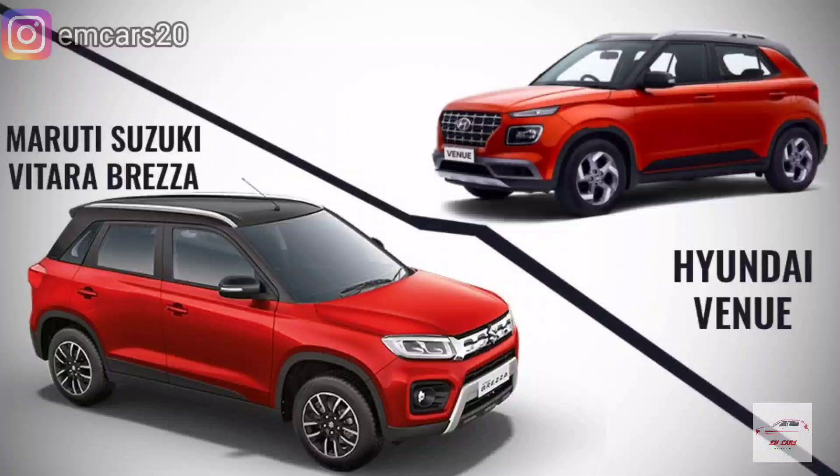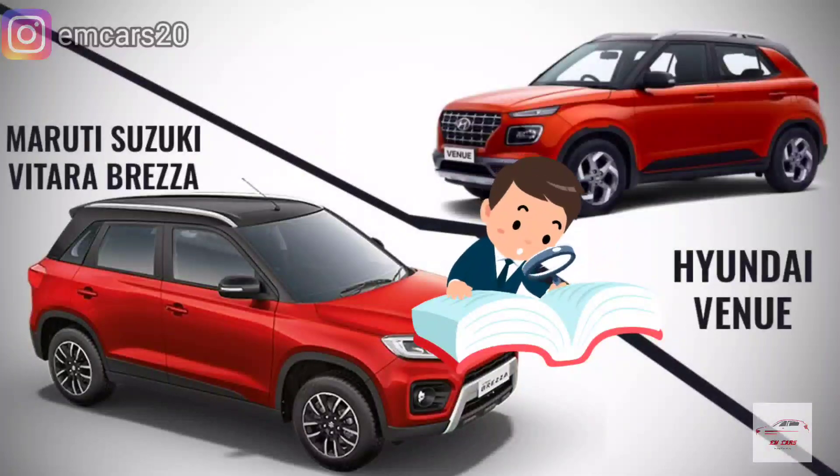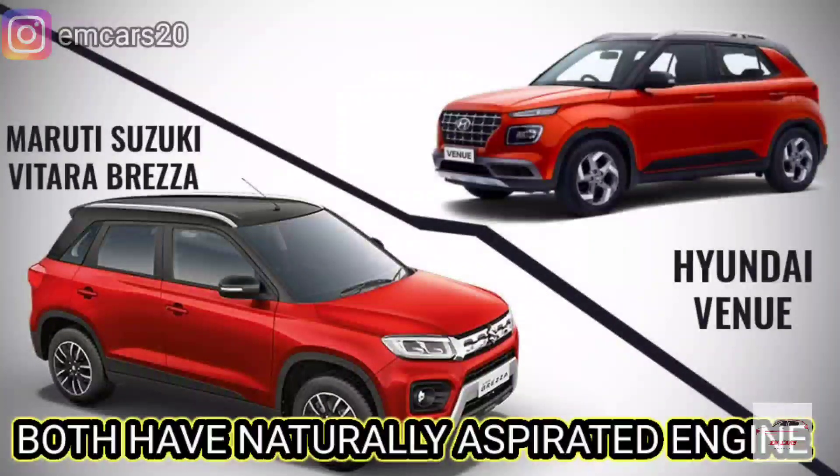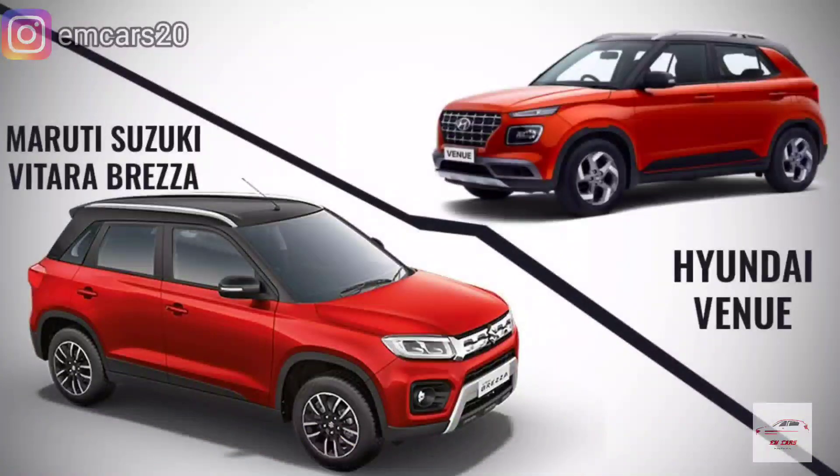For the verdict, both cars have their positives and negatives. Both use naturally aspirated petrol engines, so there are no turbo-related reliability concerns. Obviously the Brezza has more features, like the music system, which you could buy separately for 30-35 thousand rupees. But most features — rear headrests, boot space and others — do give the Brezza an edge. That said, it does depend on your personal choice and which car you feel suits you more.